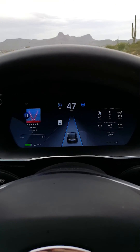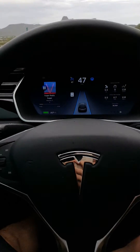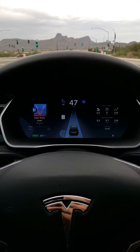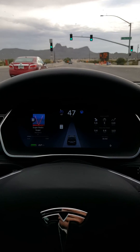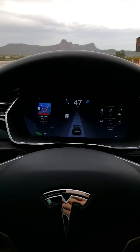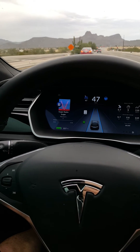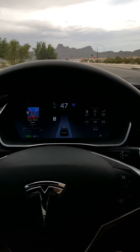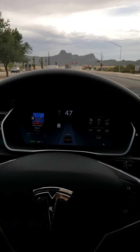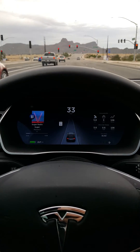Here comes a car on my one side — and there it goes. I'm going to hit the blinker and see if it'll change lanes for me. I'm going to have to hit the brakes — there you go, Tesla auto drive feature.